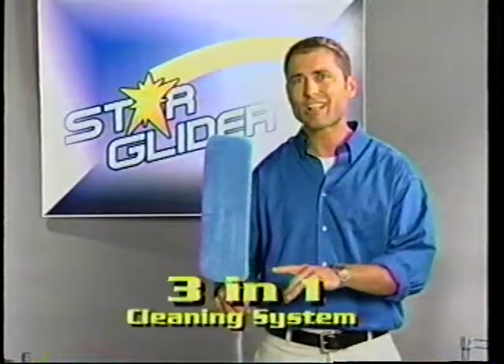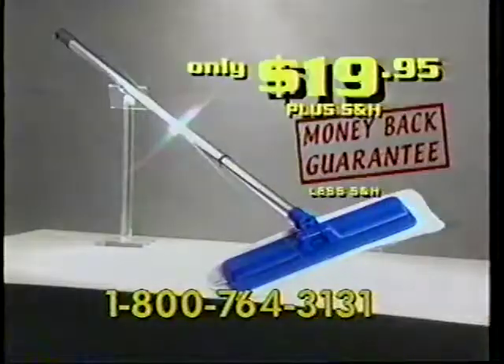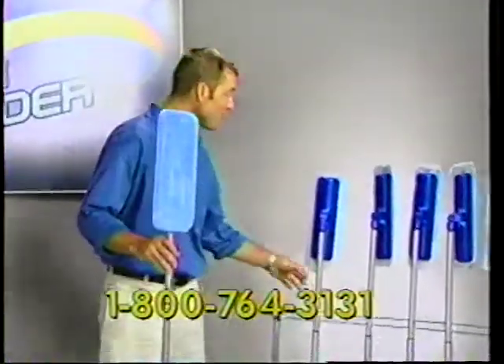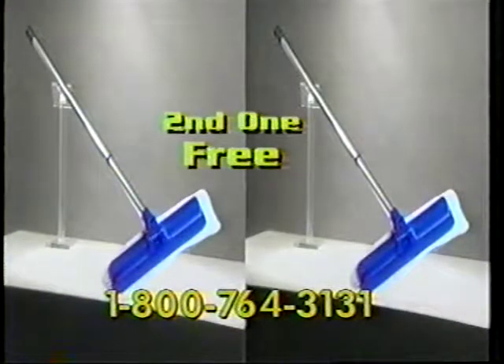The Star Glider 3-in-1 cleaning system is yours for only $19.95. If it's not the fastest, safest, and most effective way of cleaning ever, you'll get your money back. But wait — call now within the next 20 minutes and you'll receive a second Star Glider absolutely free. That's two Star Gliders for $19.95.